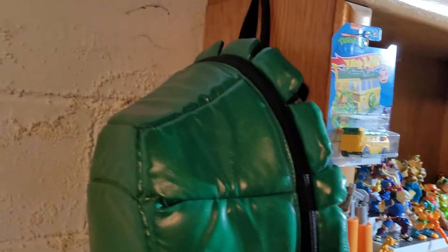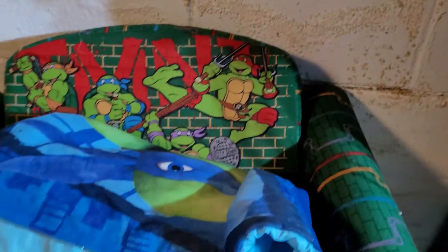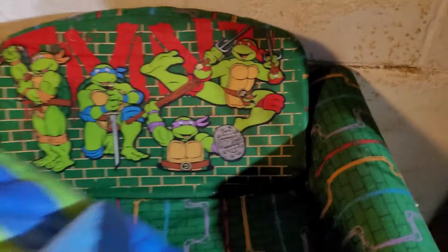Just two more pieces — I got the turtle shell backpack, and then this is actually a kids' pull-out couch. I got lucky — somebody put it on the curb and I was there when they did it. I grabbed it; it just needs washing.